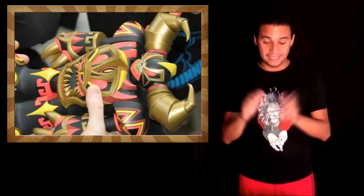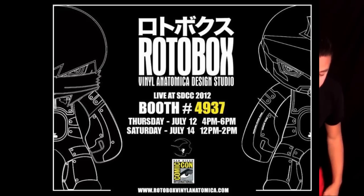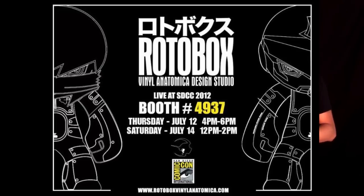And last but not least, Rotobucks, which I am a big fan of — they are awesome. They're gonna be at freaking San Diego Comic Con. I'm pumped, and I suck for not going and not meeting them in person. They're gonna be at booth 4937, so please check them out. They freaking rock.